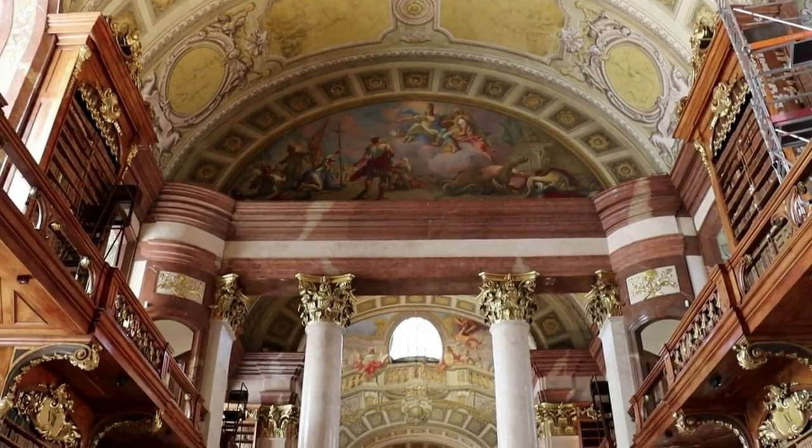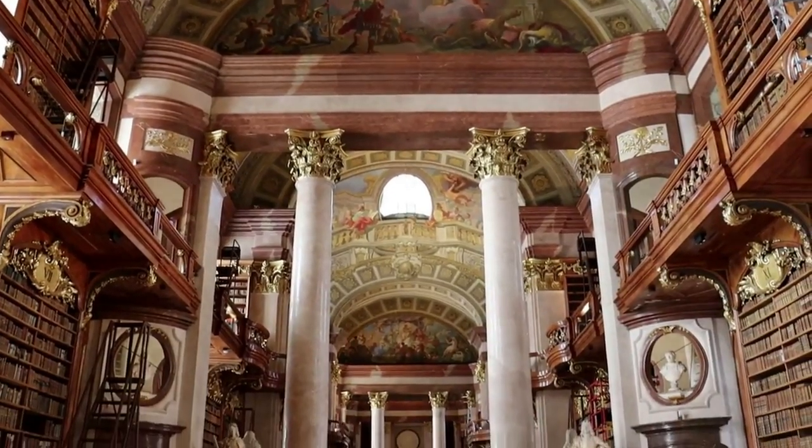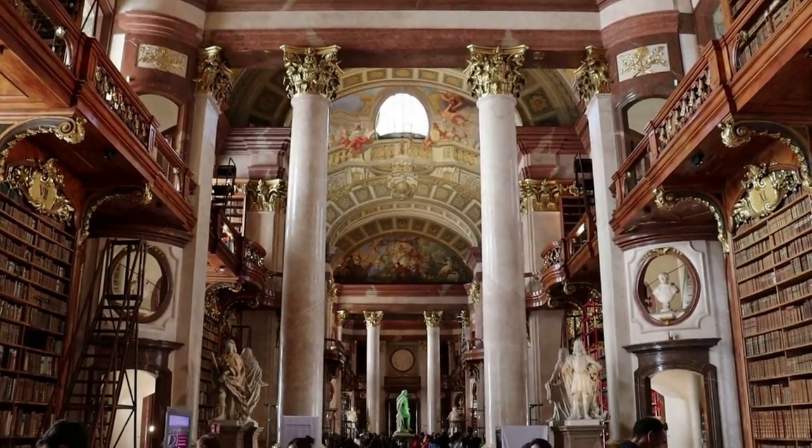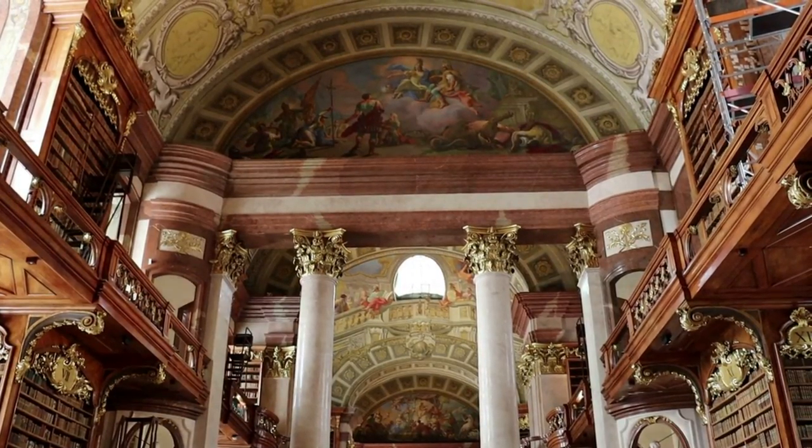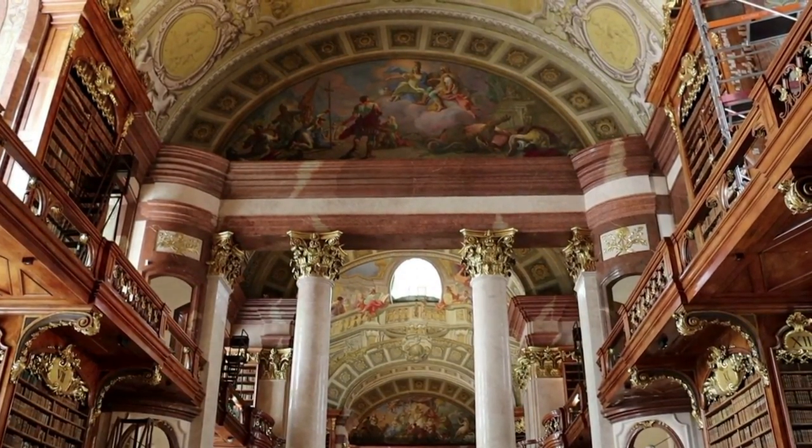Alright, this is the State Hall. This is so awesome! This Baroque masterpiece is probably the most incredible library room I've ever seen.